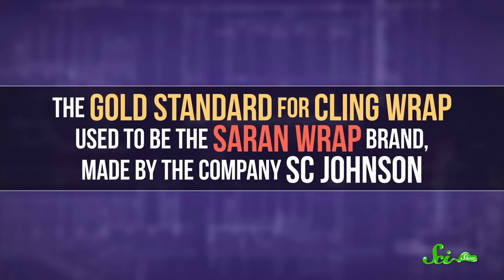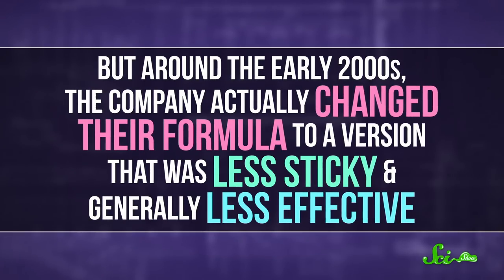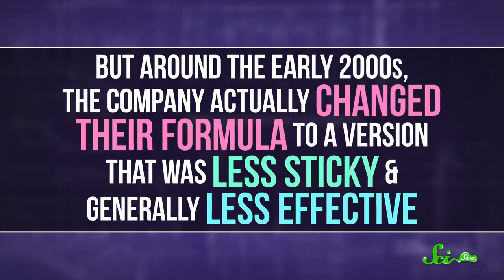The gold standard for cling wrap used to be the Saran Wrap brand, made by the company S.C. Johnson. But around the early 2000s, the company actually changed their formula to a version that was less sticky and generally less effective. Thankfully, they at least had a good reason for it.